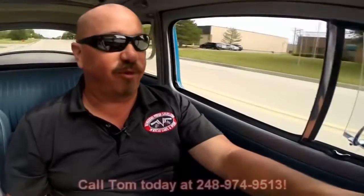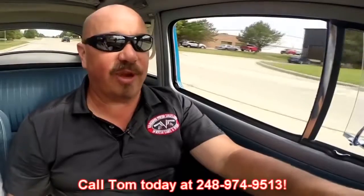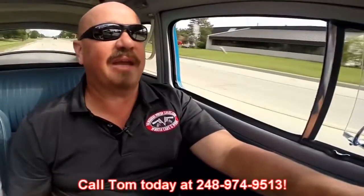Let's take this Bug for a ride. Love shifting gears in this baby. She's running awesome — no hands on the wheel, she's going nice and straight. At Vanguard Motor Sales, we can ship this Bug anywhere in the world. Just give us a call at 248-974-9513. Tom answers his phone 7 days a week and practically 24 hours a day. If you get his voicemail, just leave a message — he returns all his calls.